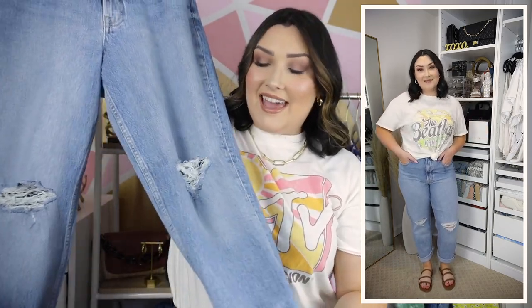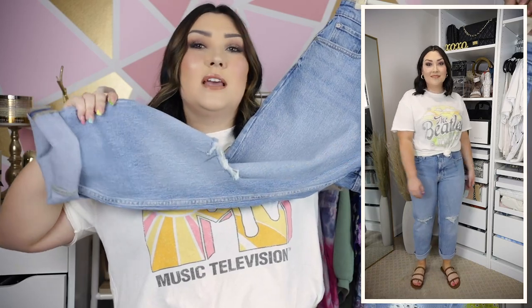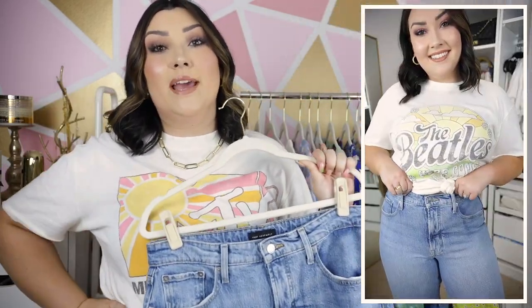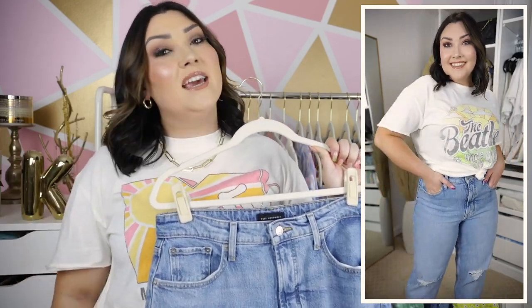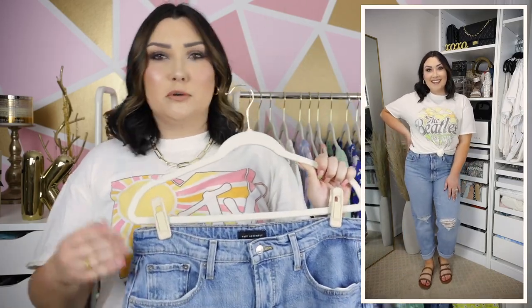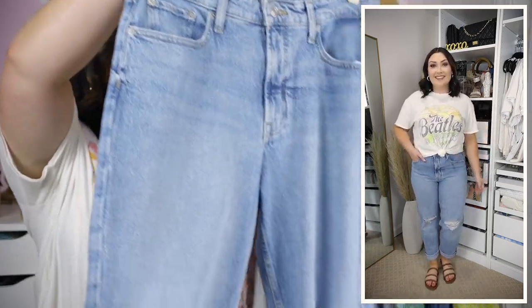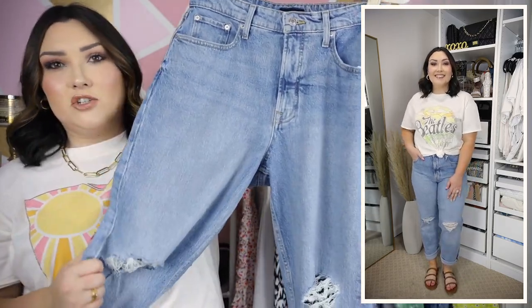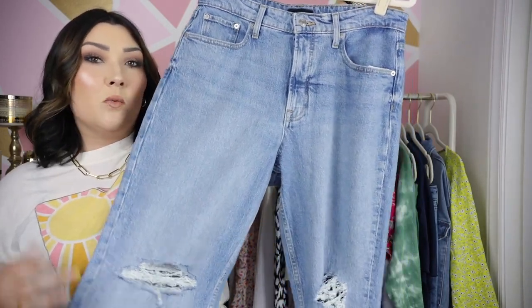These are just like a boyfriend mom jean — very straight leg. I have them rolled up a couple of times, but they're very loose around the knees and calves, which is exactly what you want in a mom jean or boyfriend jean. They just hug my waist and my booty perfectly. They have a couple of little rips at the knees, and the wash is really great. They feel very substantial in your hand — just great quality. If you're looking for a pair of jeans, Walmart is actually a really good option.